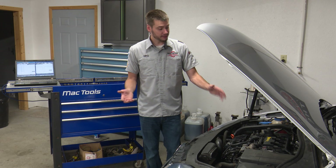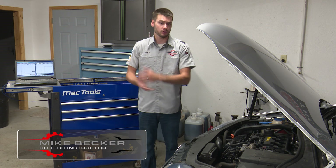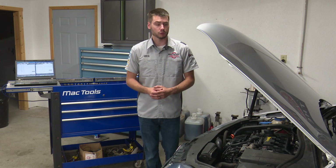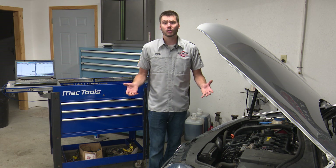Hey, welcome everyone. The 2.0L BPY engine found in the Passat, Jetta, GTI, and their Audi counterparts in the mid to late 2000s was a very problematic engine for the Volkswagen Audi Group. It's a fun engine, decent amount of power, but overall problematic.